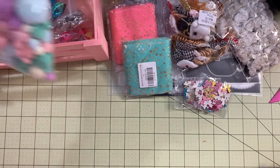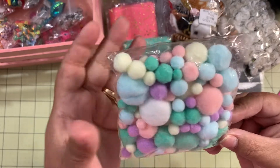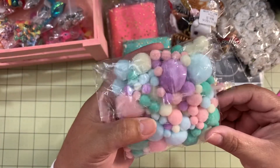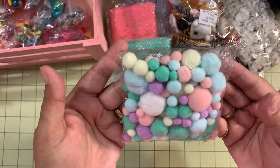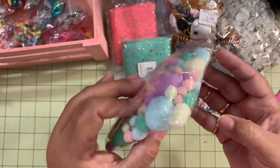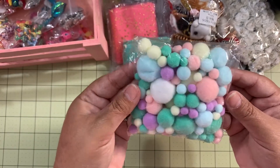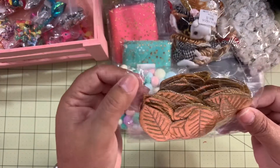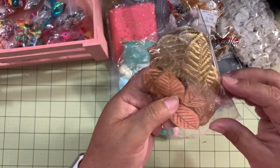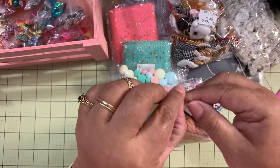I also got these pom poms — look at the colors, they are super super pretty! They come in different sizes and they're all in pastel colors. Super cute! I also ordered these leaves in gold — they are very pretty with nice quality. I really liked them a lot.